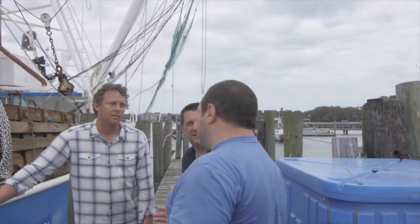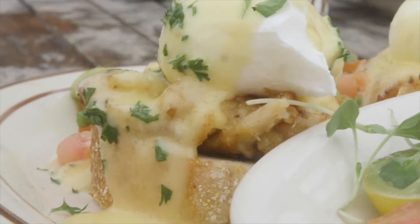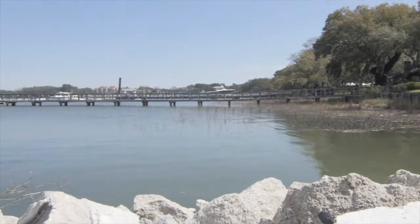People say dock-to-table, but this is literally dock-to-table. Another incredible thing about Hudson's is the fact that they harvest their own soft-shell crabs in-house.